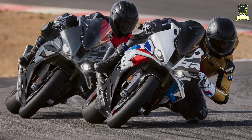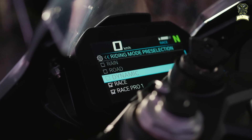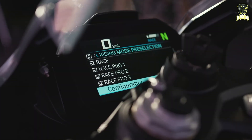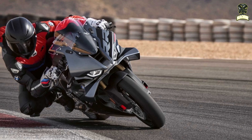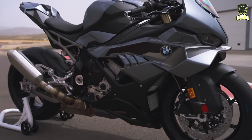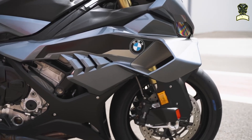In addition, the S1000RR comes as standard with the Riding Modes Pro package, which includes additional riding modes such as Race Pro 1, Race Pro 2, and Race Pro 3. These riding modes offer further adjustment of throttle response and engine torque, as well as the ability to adjust engine drag torque via the engine brake function.